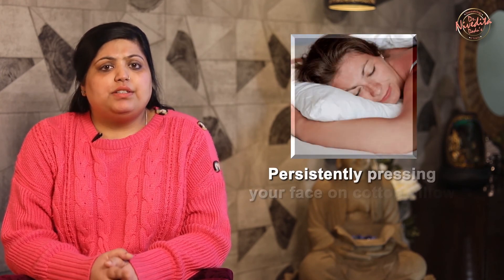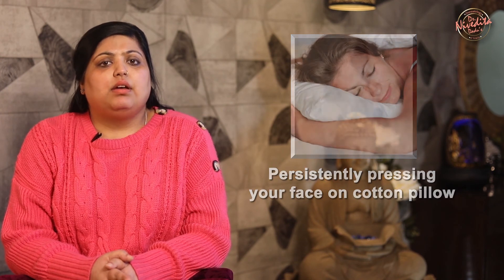Persistently pressing your face on cotton pillowcases while sleeping can increase collagen breakdown due to friction. To minimize this, you can switch to silk pillowcases.